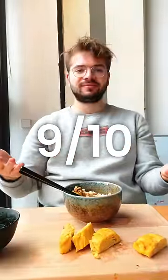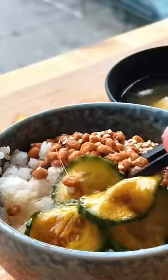I have to give this a 9 out of 10 — pretty close to perfect. Comment your country so I can make your breakfast.